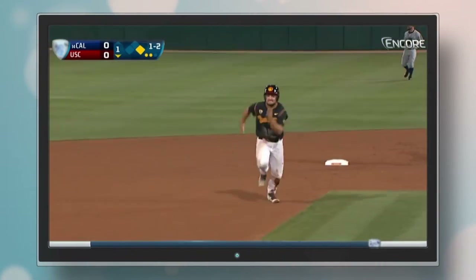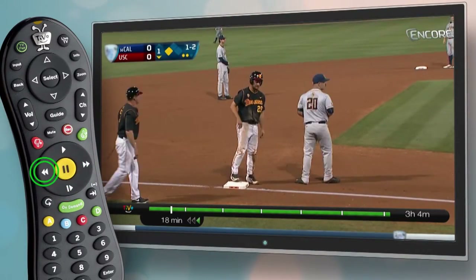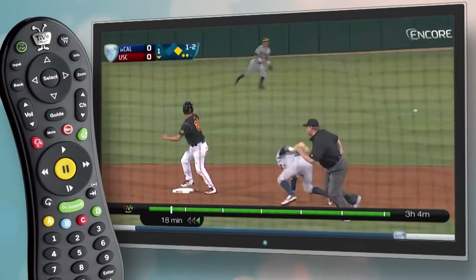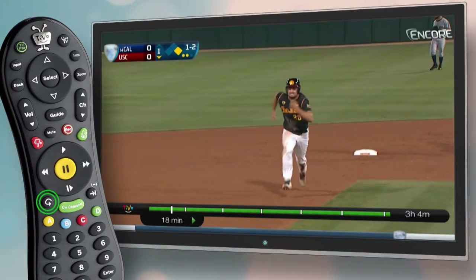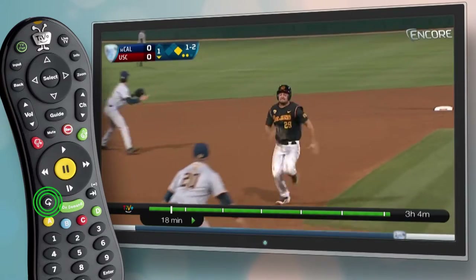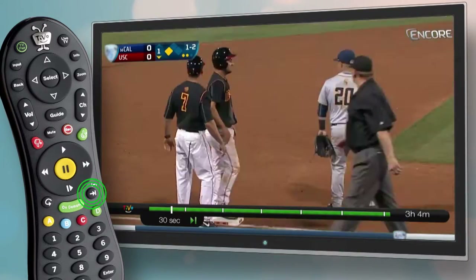When it's time to watch, take control with your TiVo remote. You can pause, rewind, and fast forward. Press the replay button to go back 8 seconds, or the advance button to jump forward 30 seconds.